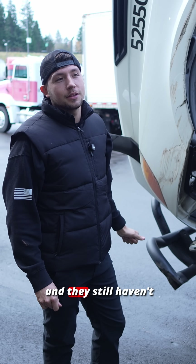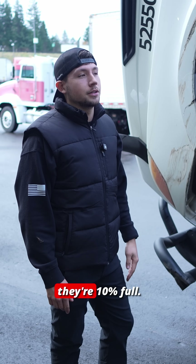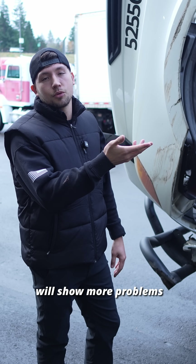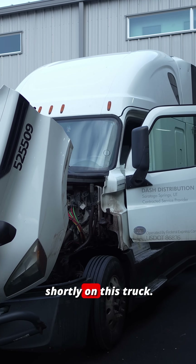This truck has 620,000 miles and they still haven't taken off the filters and cleaned them, but it is showing that they're only 10% full, so that's almost nothing. Putting a truck on regen will either show more problems or the codes will end up going away. We'll update you guys shortly on this truck.